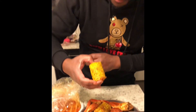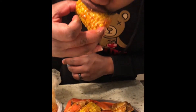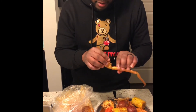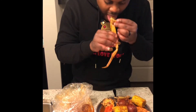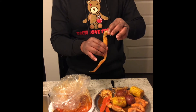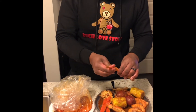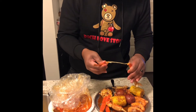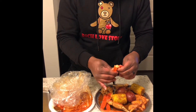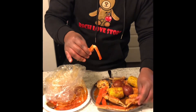Alright, now I got a taste of this corn. Take a look at it, man. Oh my god. So here it is — about to dive into these crab legs. Look at that. You see it? Gotta get the juice to get the flavor.